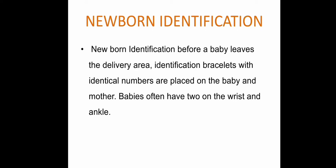Newborn identification is very important because in a hospital many babies are present — without an identification band we cannot identify whose baby it is. The identification band carries the IP number, name of the mother, sex of the baby, etc., and should be tied either at the wrist or ankle of the baby.